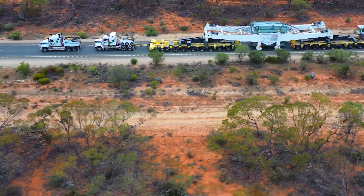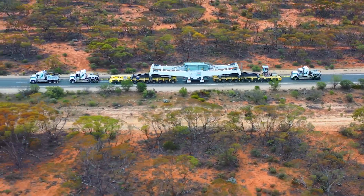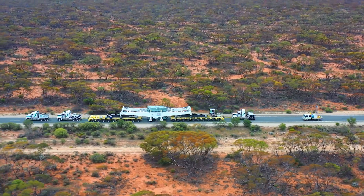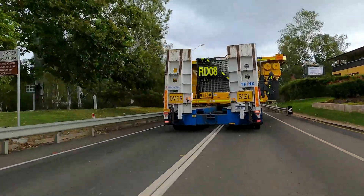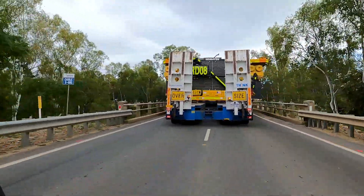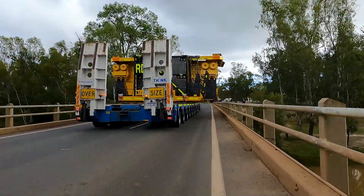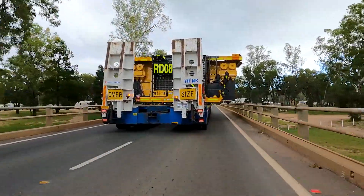If you try to pass a wide load without getting the go-ahead from the pilot or escort, or you pull back out onto the road before the load has safely passed, you could be pushed off the road. Or worse, the truck driver may not know you're there. They may have to move into the middle of the road to cross a bridge, pass under power lines or tree branches, or avoid things at the side of the road like guardrails, road signs and power poles.